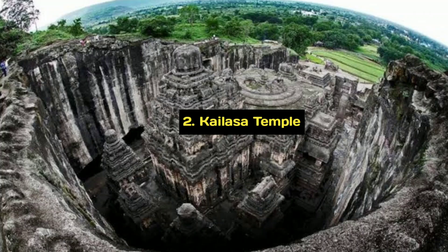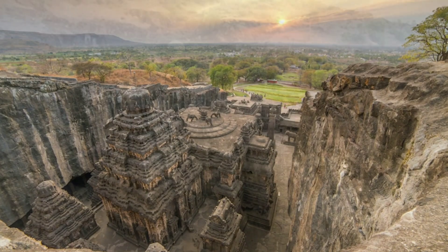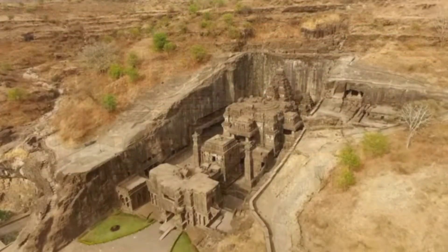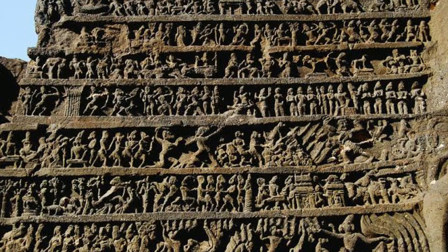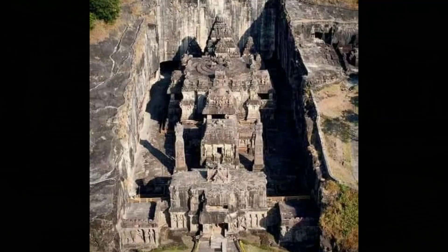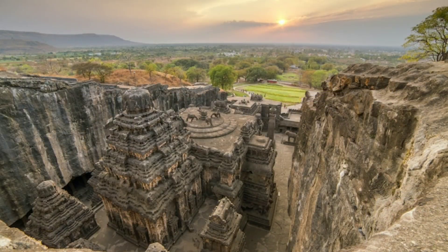The next historic monument on our list is the magnificent Kailasa Temple, also known as the Kailasanatha Temple — a remarkable rock-cut cave temple located in the Ellora Caves complex in Maharashtra, India. It is one of the most impressive and renowned structures at Ellora, dedicated to Lord Shiva, and is a masterpiece of Indian rock-cut architecture. Carved out of a single massive rock, the temple is notable for its intricate and detailed carvings depicting various mythological scenes, deities, and religious motifs. The temple complex includes a central shrine, a courtyard, and various halls and galleries, and was excavated from top to bottom, creating an awe-inspiring structure carved out of the surrounding rock.